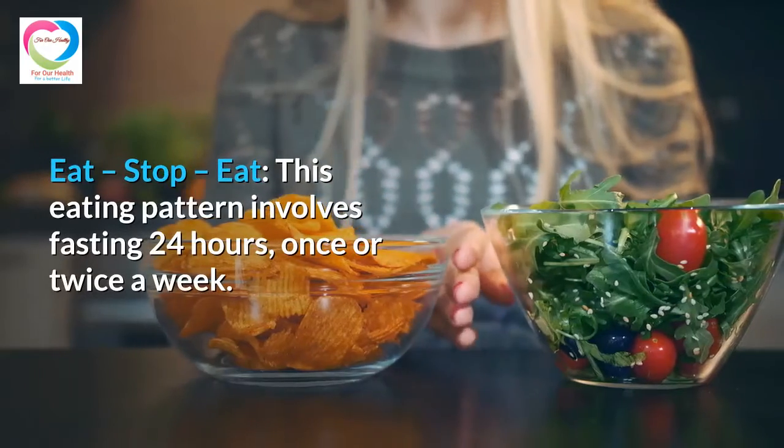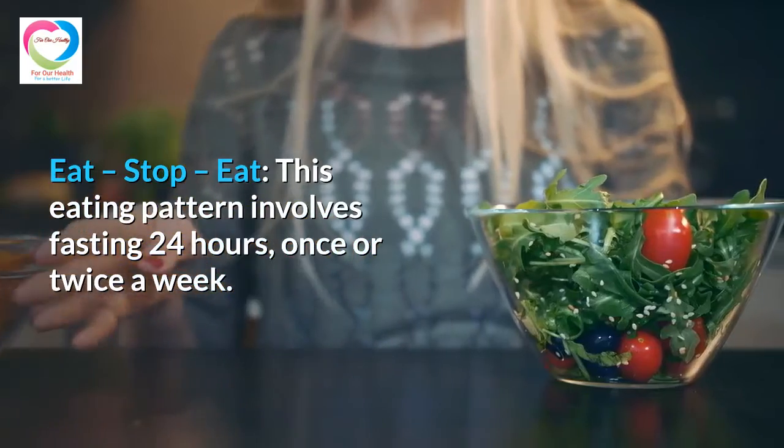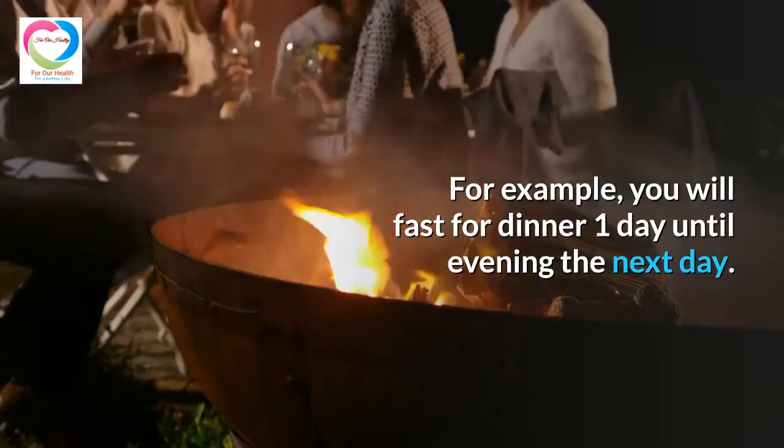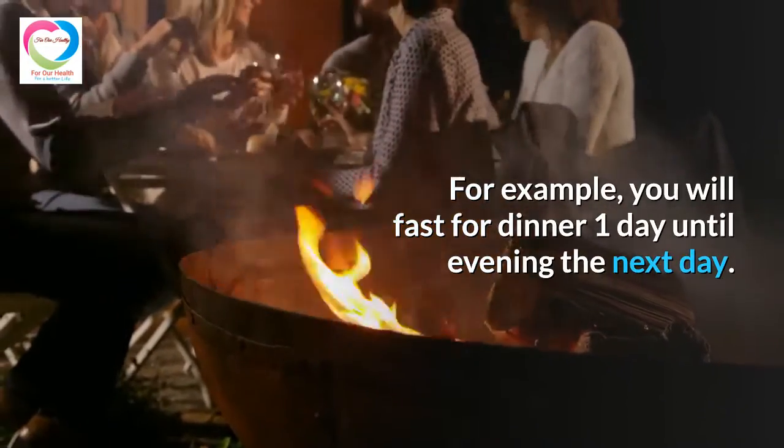The third is Eat-Stop-Eat. This eating pattern involves fasting for 24 hours once or twice a week. For example, you fast from dinner one day until dinner the next day.